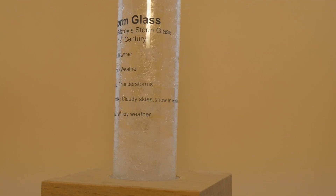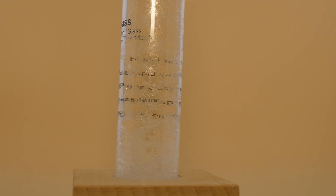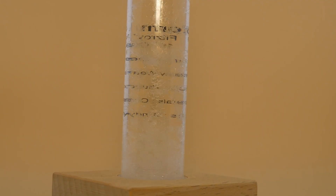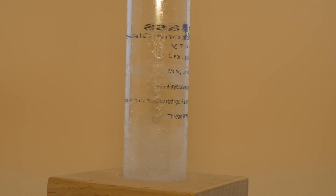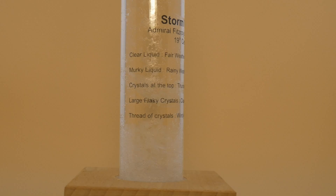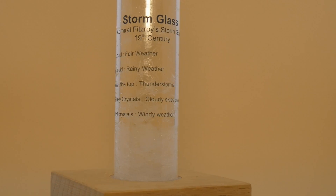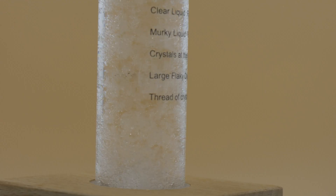Can you really predict the weather using chemistry? In the 1800s people believed that you could, using a mysterious device called a storm glass. This sealed glass container filled with a chemical solution would form crystals that supposedly signaled upcoming weather changes. Clear liquid meant sunshine, cloudy meant rain, feather-like crystals would mean snow on the way. But was it really science or was it just wishful thinking?